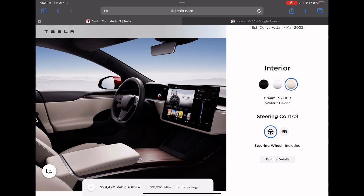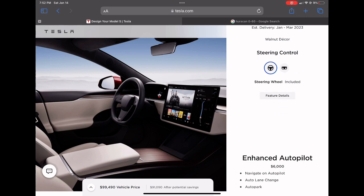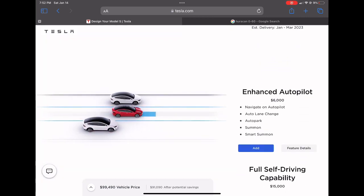One element I'm glad changed in the Design Studio is the option for either the round or the yoke steering wheel. Personally I'm not a big fan of the yoke — I think it's not the best look, especially since I've been driving with a round steering wheel my whole life. Let me know in the comments below: do you like the round steering wheel or the yoke steering wheel better?